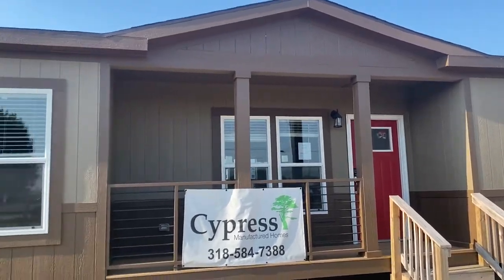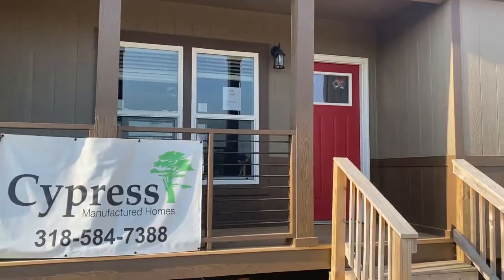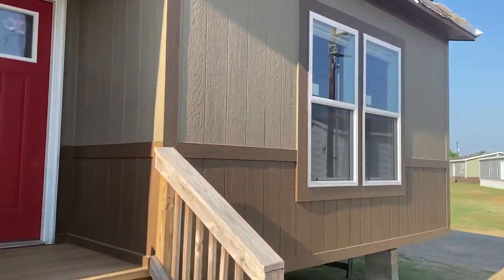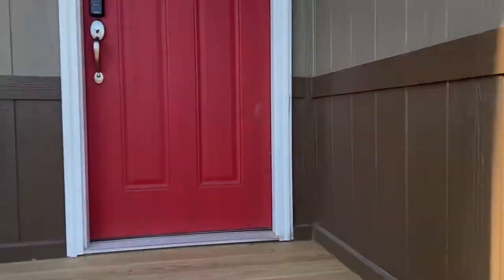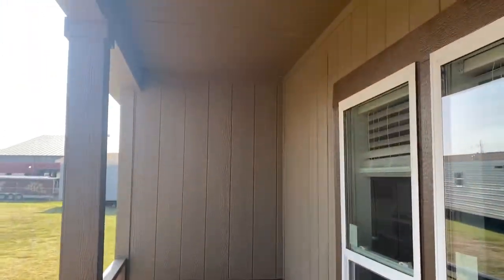This is a three bedroom, two bath house. Lots of natural lighting, built in Athens, Texas. As you can see, it has smart panel siding on the outside. It has this beautiful little front porch that looks down on the end. Let's go check it out.